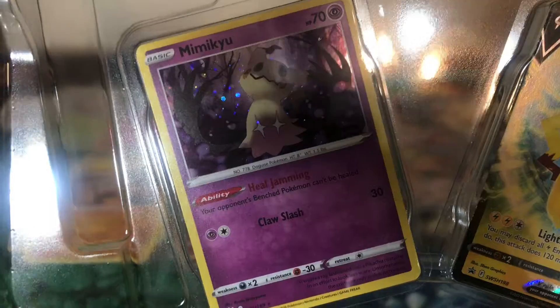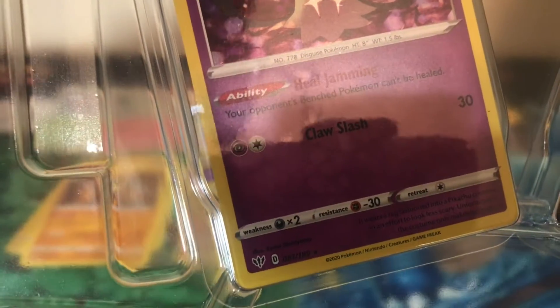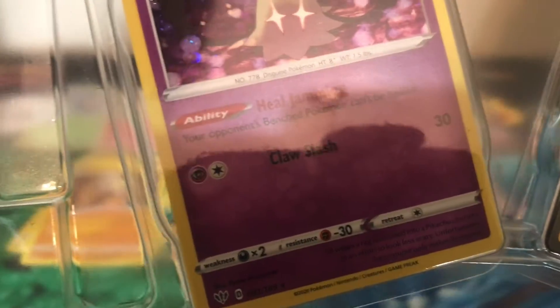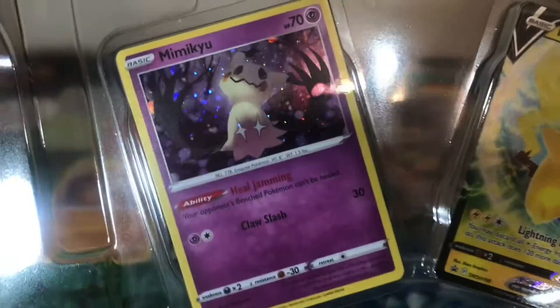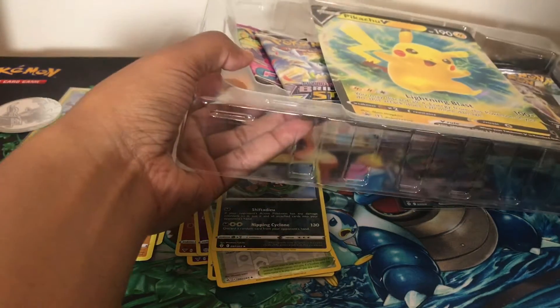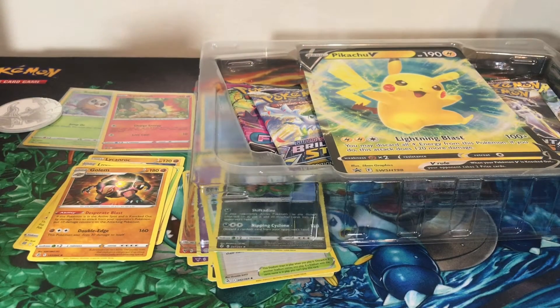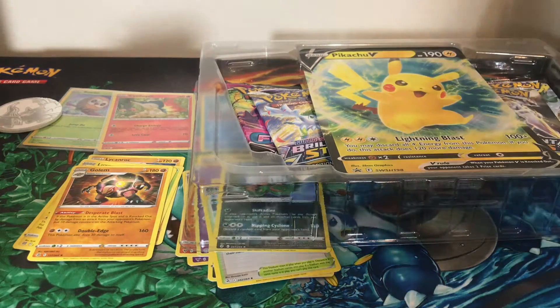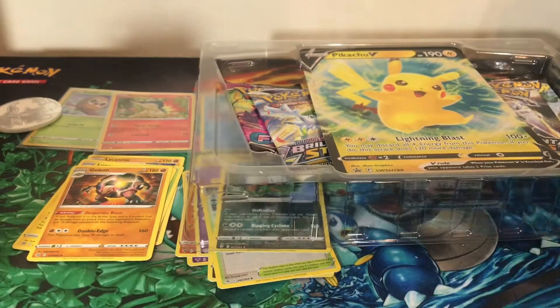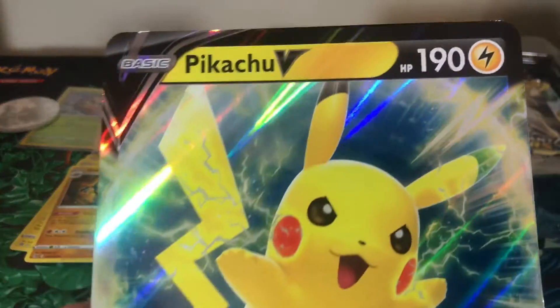The Mimikyu is not a promo but has a different holo pattern in the background — that's the difference. I'll show you the code card since the code is behind the Pikachu. Here is the code — I'm not sure what it unlocks, so if you grab it please let me know. And we have the jumbo Pikachu V.